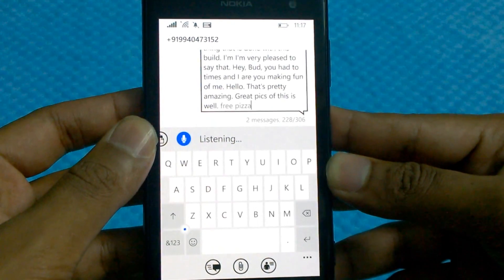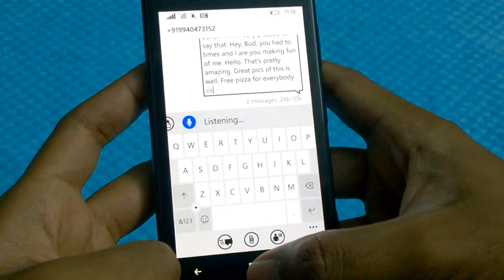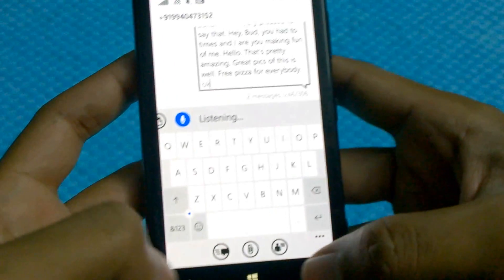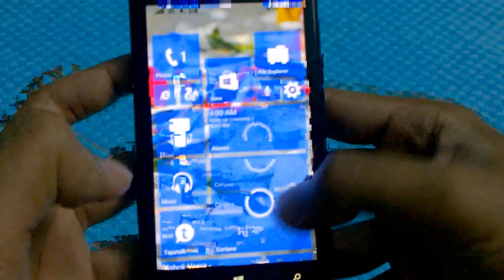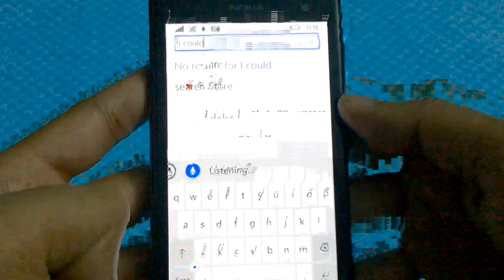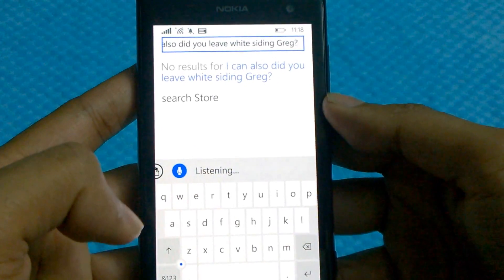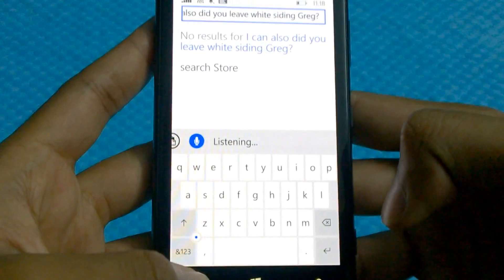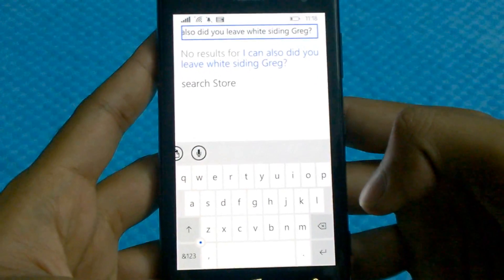'Free pizzas for everybody.' So that's it about the messaging app. I'd like to show you voice typing elsewhere as well — for example in search. I can now search using voice typing. I think I'll need to calibrate my voice a little better.